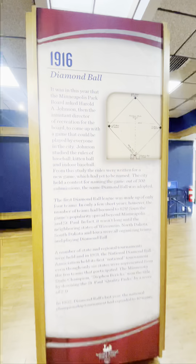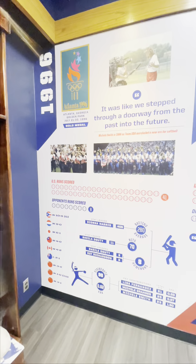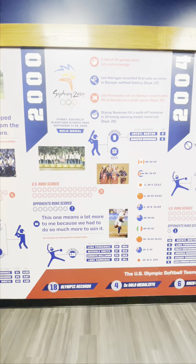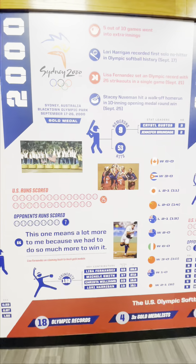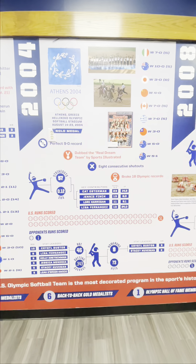Softball started in 1916 and was first called Diamond Ball. I started with the Wall of Olympics. USA won the gold medal in 1996, with the team led by Lisa Fernandez. USA won gold again in 2000, and Lisa Fernandez set an Olympic record with 25 strikeouts in a single game.